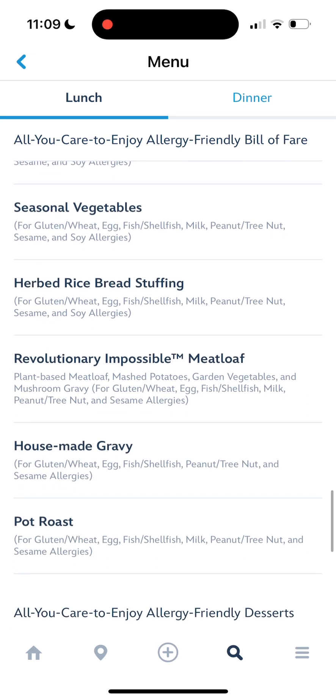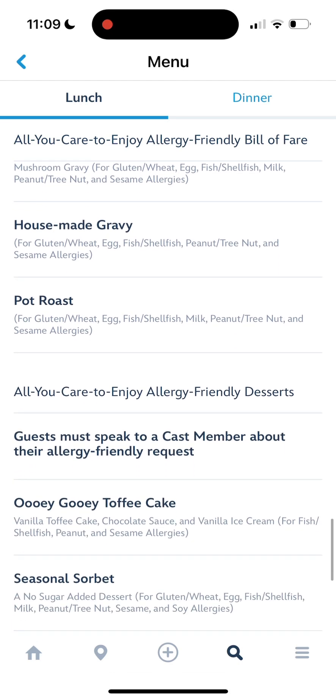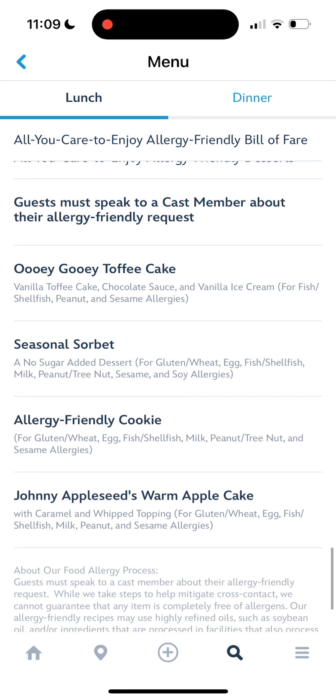Once you get to the restaurant, please let your server know what your food allergy is so they can get your food prepped and ready to go. Once it comes out to you, it will have little flags saying that it is allergy friendly specifically for you, which is really nice.